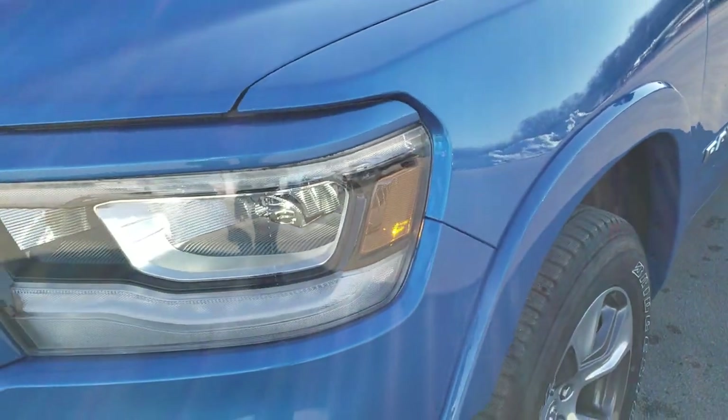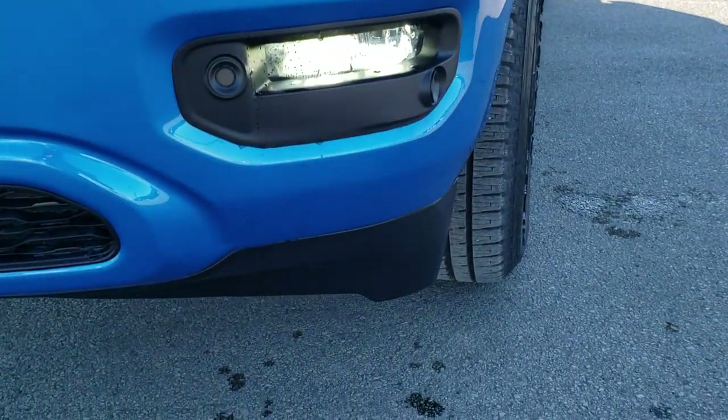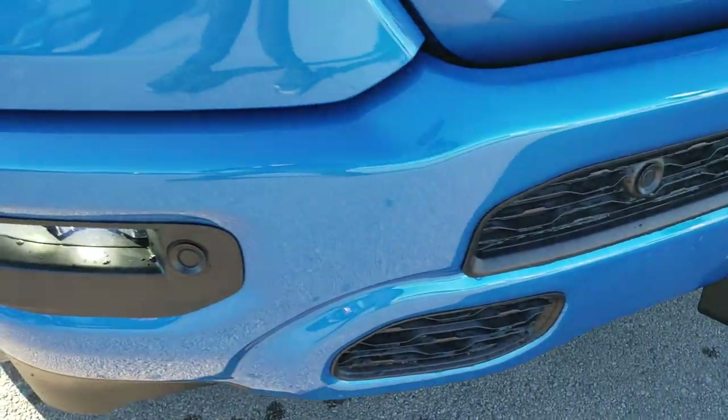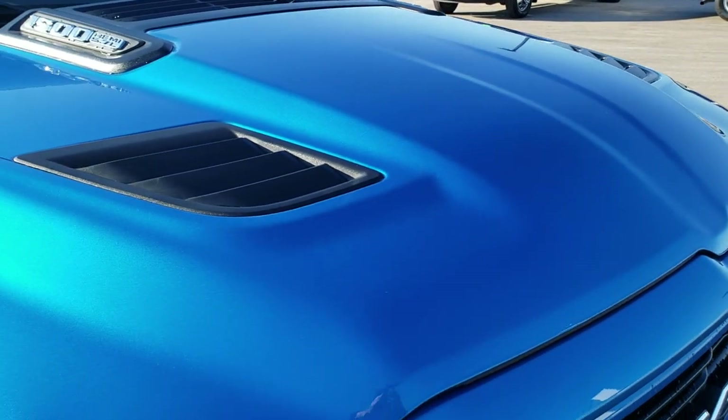This one has the LED lighting group, so you get the LED headlamps, the LED running lights, and the LED fog lamps. Front bumper parking sensors. The sport package gives you the painted front bumper, the painted grille, as well as the sport hood.